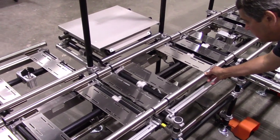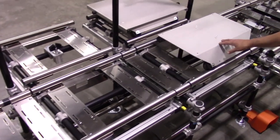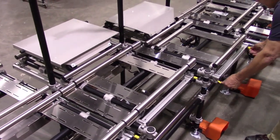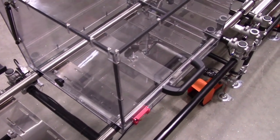This allowed units that had not been tested to move to a downstream open test bay. It also provided a clear lane for tested units to flow into final inspection and packaging.